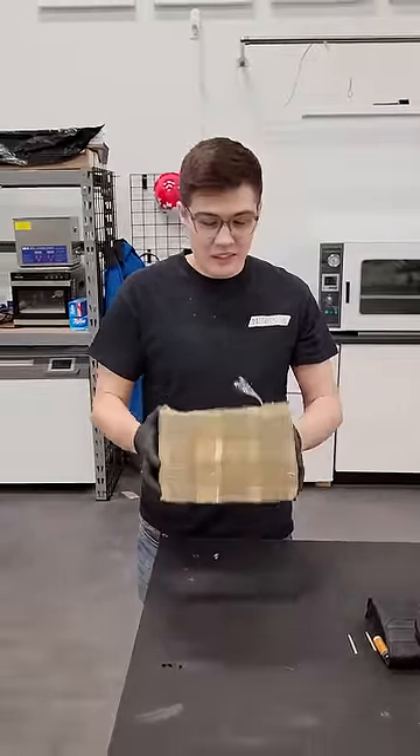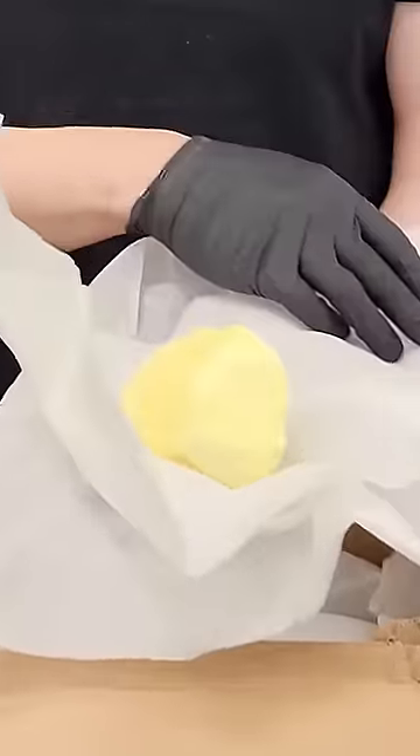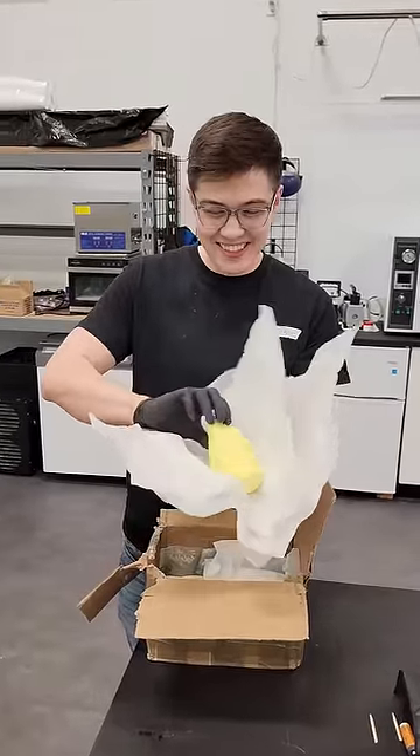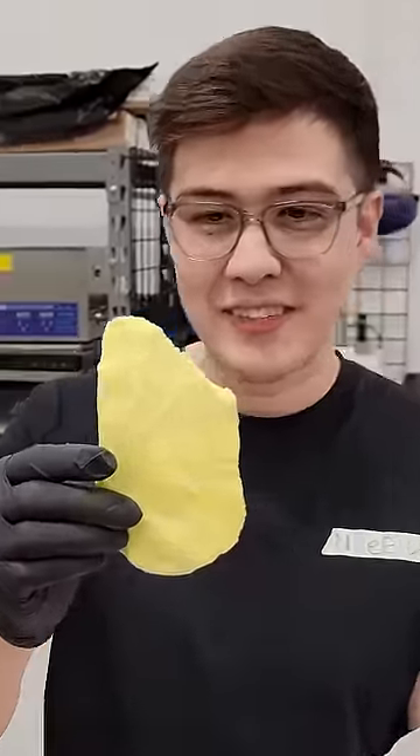You want to guess what it is? Packed with paper. You can just tell what it is by its smell. It just smells like sulfur. That's cool. Just a giant chunk of sulfur.